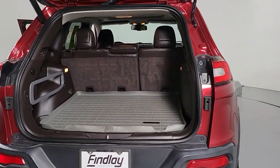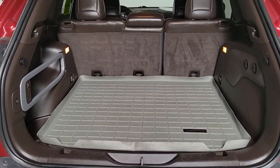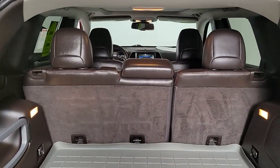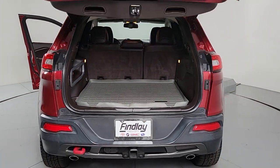Navigation system, keyless entry, sun and moonroof, remote engine start, heated mirrors, fog lamps, satellite radio, power liftgate, keyless start, backup camera.